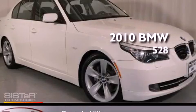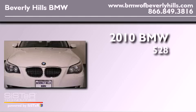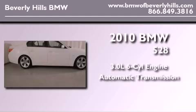This is a certified pre-owned 2010 BMW 528. It features a 3.0-liter six-cylinder engine and an automatic transmission.